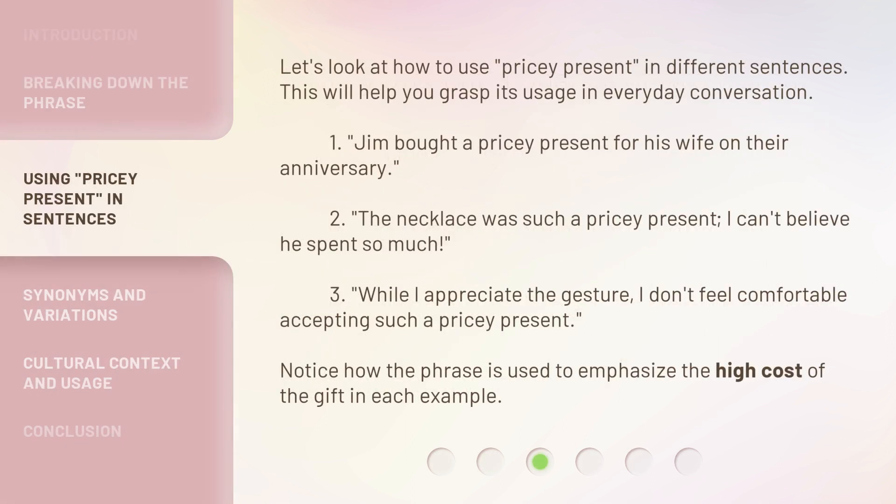Let's look at how to use 'pricey present' in different sentences. This will help you grasp its usage in everyday conversation. 1. Jim bought a pricey present for his wife on their anniversary. 2. The necklace was such a pricey present — I can't believe he spent so much. 3. While I appreciate the gesture, I don't feel comfortable accepting such a pricey present. Notice how the phrase is used to emphasize the high cost of the gift in each example.